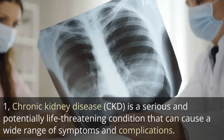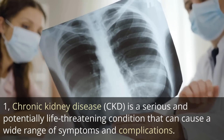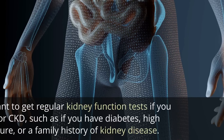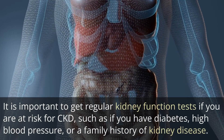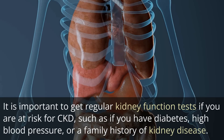Chronic Kidney Disease, CKD, is a serious and potentially life-threatening condition that can cause a wide range of symptoms and complications. It is important to get regular kidney function tests if you are at risk for CKD, such as if you have diabetes, high blood pressure, or a family history of kidney disease.